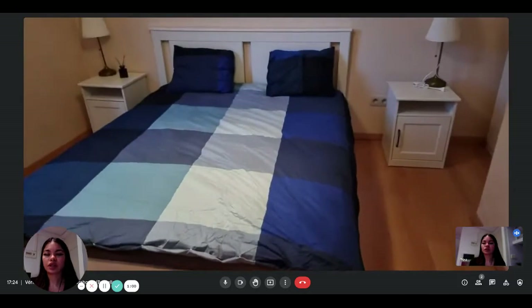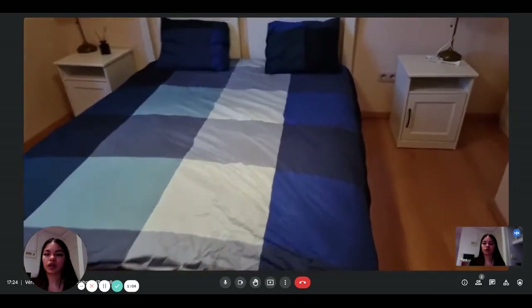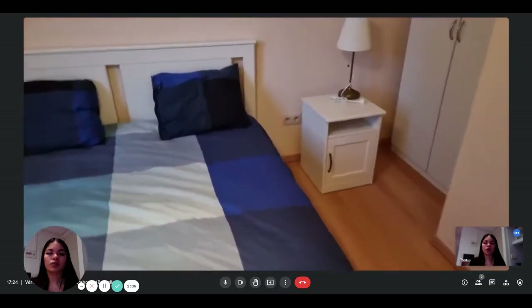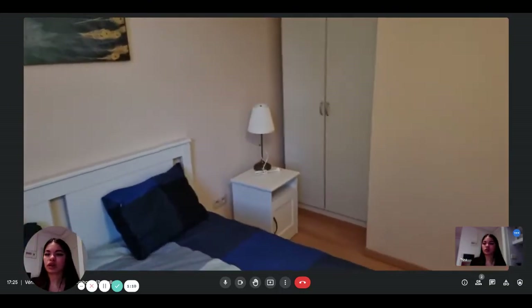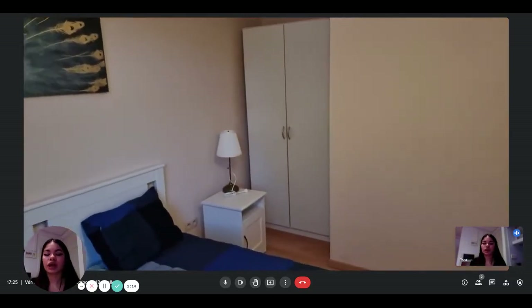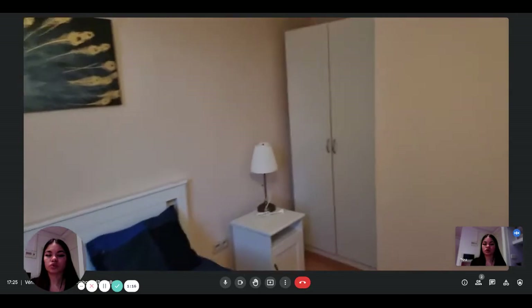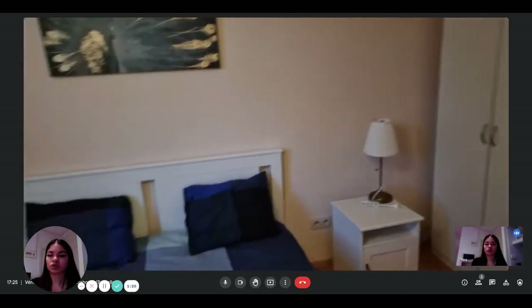You can see that there's a double bed, some night tables with some lamps as well. It's very nice, and there's also some decorations on the wall. And there is this first wardrobe where you can store things.